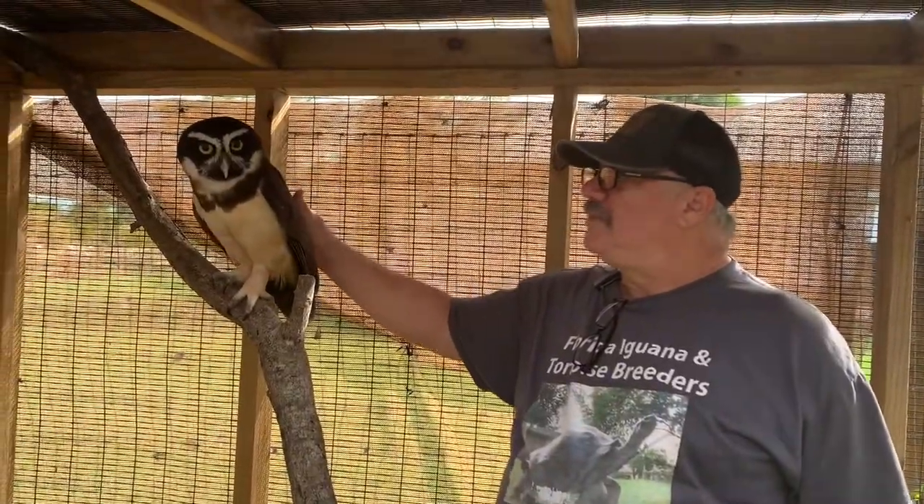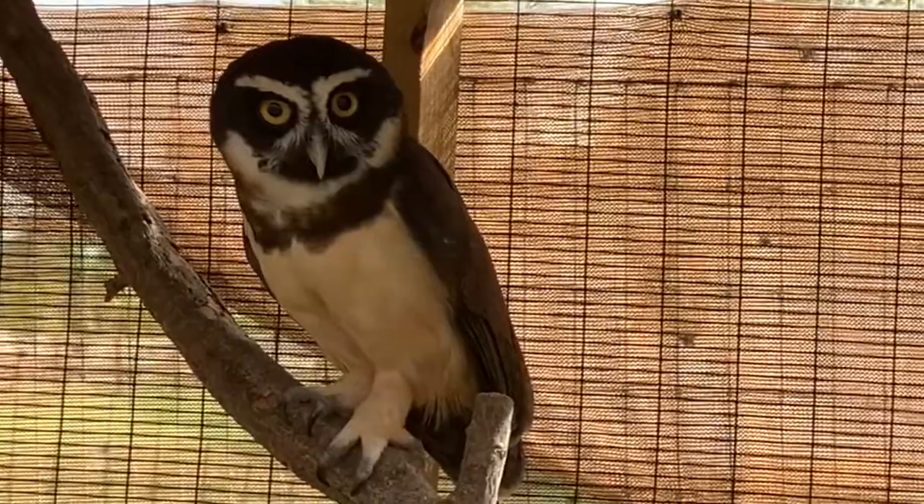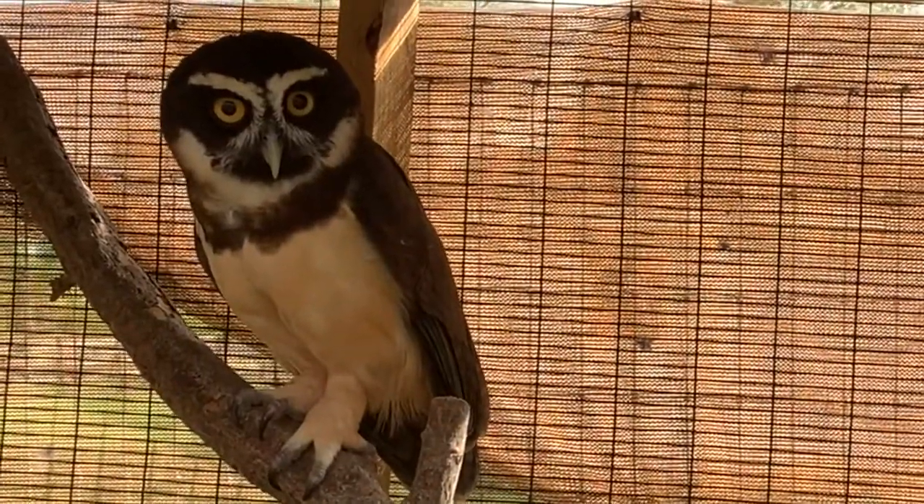The feet are what you have to worry about when she tries to grab a rat. That is amazing. Laura, you've got to touch this owl. Wow, that is amazing.